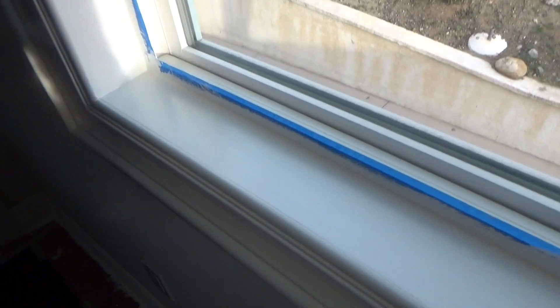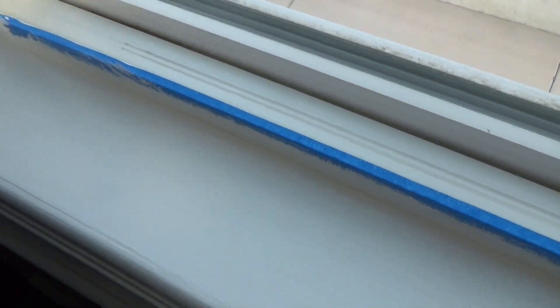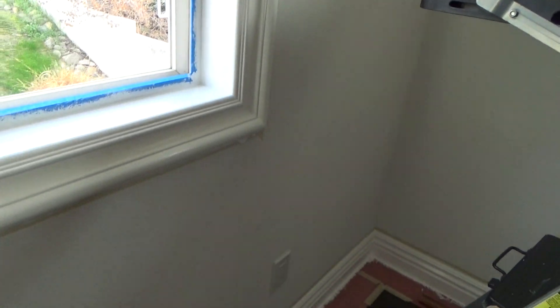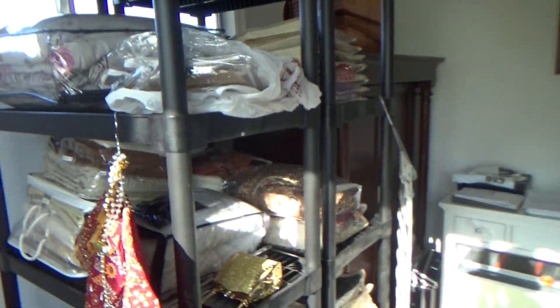I did the second coat. I don't know if you can see it, but this window is done and I'm so happy. Let it dry. Let's move this stuff over here so I can get to that. I'll probably start on that side. I don't know if you guys remember how bad it was, but it's all done — I did the whole door frame. So I washed everything.